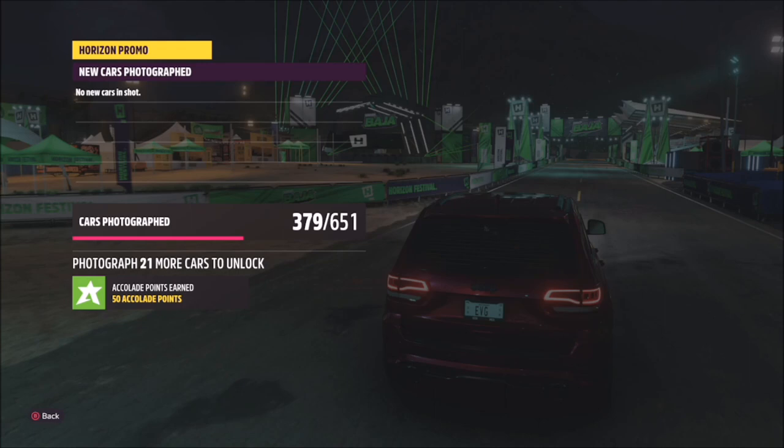It'll pop up with two tick boxes: one saying you're in the correct car, and one saying you're in the correct location. That's all it is for this week.